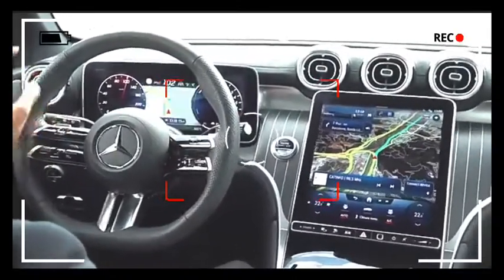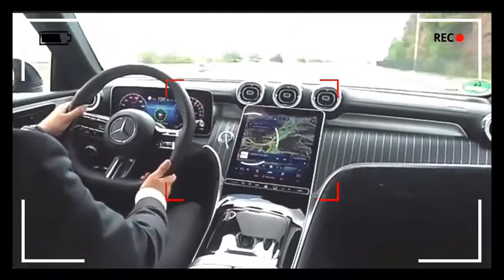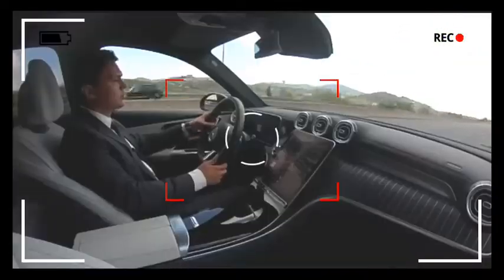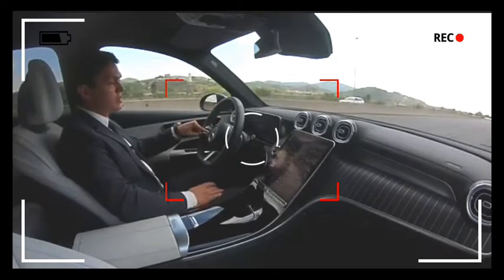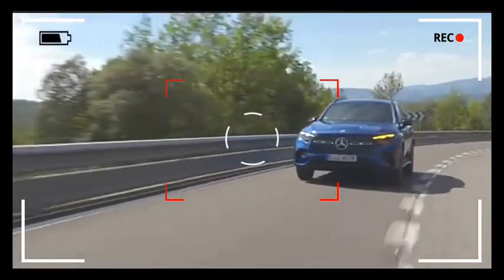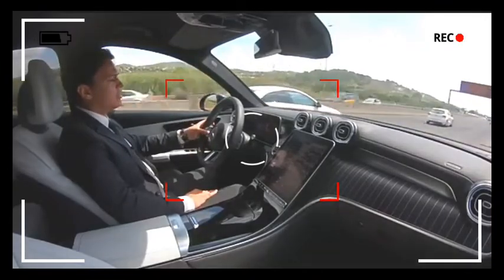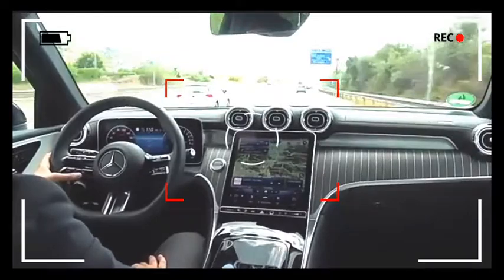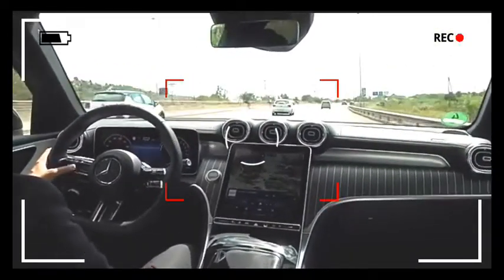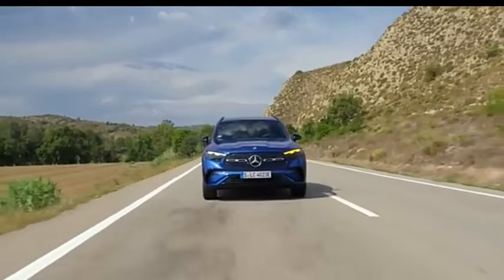And if you swipe up and down you can only change the center part. Let's accelerate, and I will hit the set plus button because this activates the Distronic Plus, which means it keeps the appropriate distance with the car in front of us, which you can adjust by pressing this button. And you can select the speed by pushing set up and down. It also has the steering assist, so it will steer for itself.